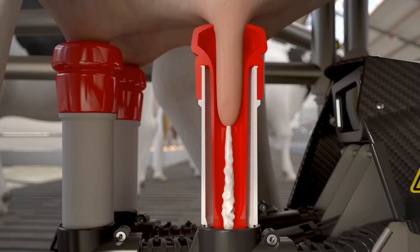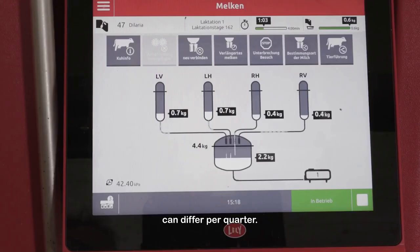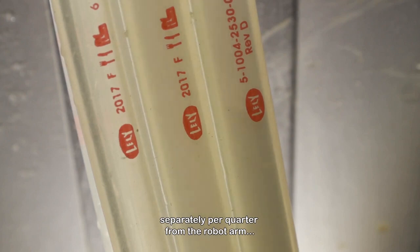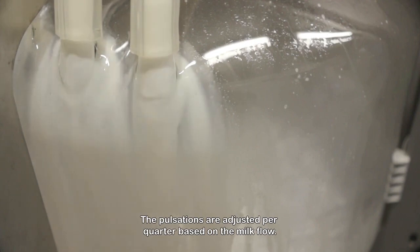The speed at which the udder releases the milk can differ per quarter. This is why the robot measures the milk flow separately per quarter from the robot arm, right next to the udder. The pulsations are adjusted per quarter based on the milk flow.